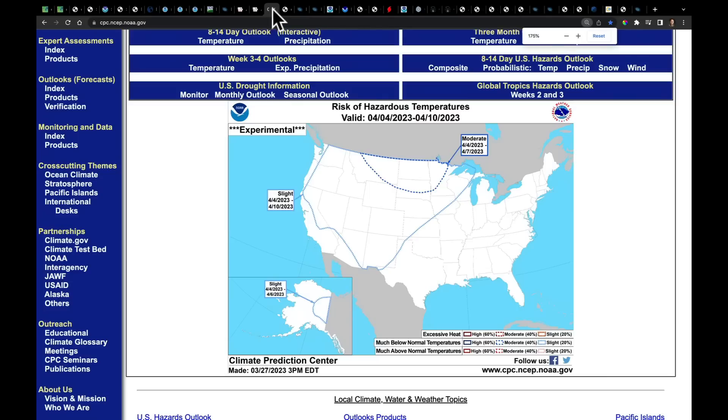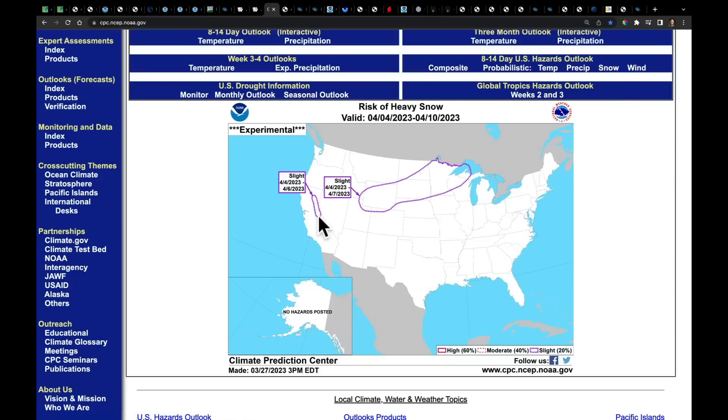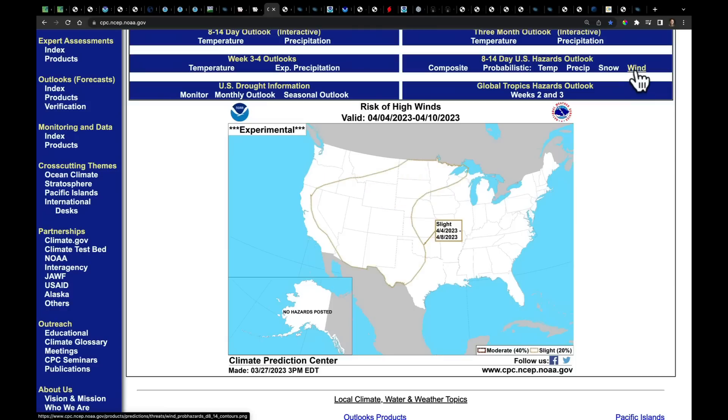The Climate Prediction Center released their outlook today for April 4th through 10th, covering the risk of hazardous temperatures. Throughout much of the west, parts of the plains, upper Midwest, and northern plains, there is a slight to moderate risk of seeing cold conditions continue. On precipitation, the greatest risk of staying much wetter than average is in the Tennessee Valley, Ohio Valley, lower Mississippi River Valley, and toward the Appalachian Mountains. The snow risk remains focused on the Sierra Nevada, with this whole area under watch until the pattern breaks.